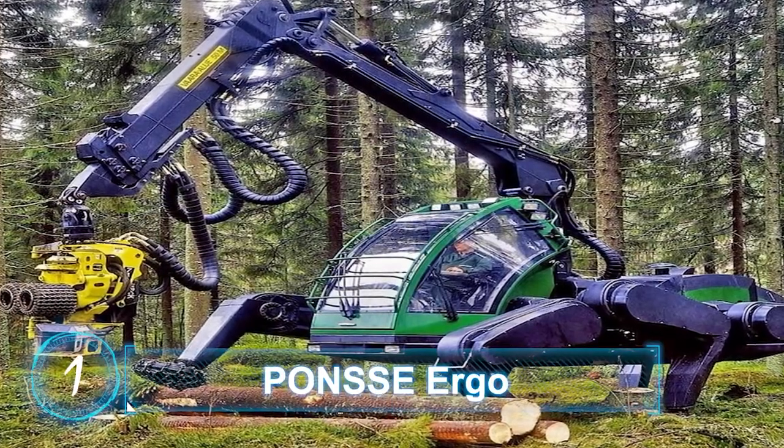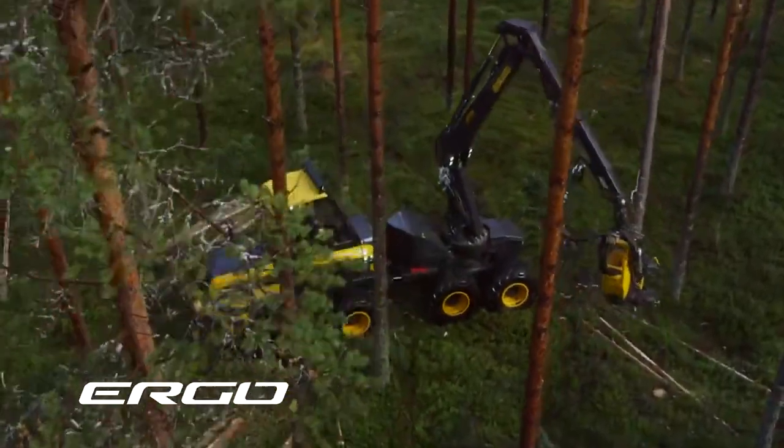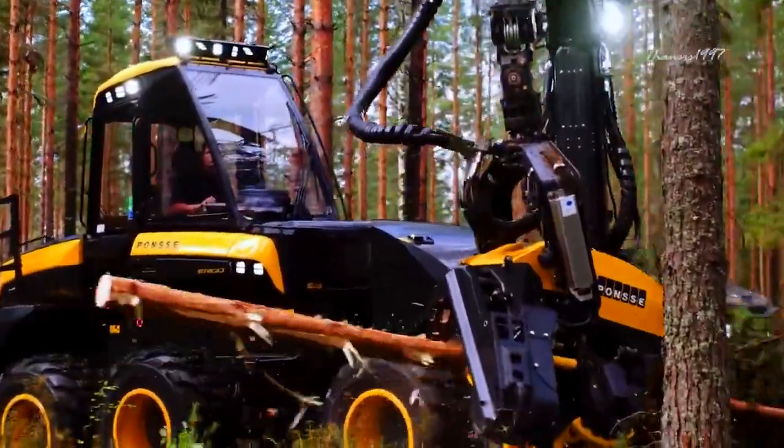Ponsi Ergo — a harvester in the forestry industry and true conqueror of jungle terrain. The Ergo by Ponsi cuts down trees and removes branches to make a nice clean log ready for hauling.